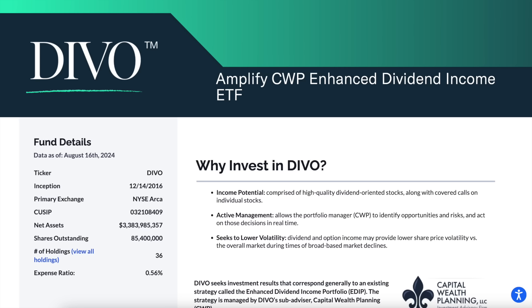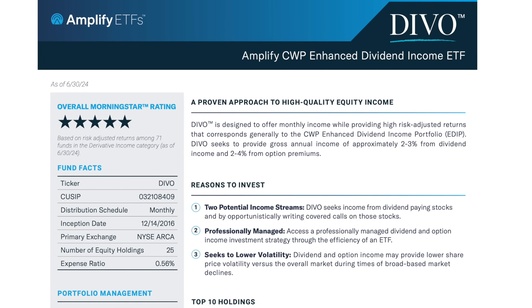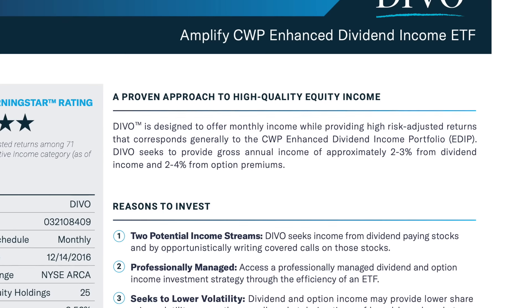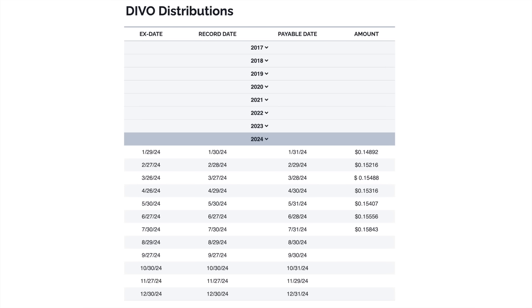To start, the holding that I sold was DIVO, which is the Amplified CWP Enhanced Dividend Income ETF. The ETF, according to its description, is an actively managed fund of high-quality, large-cap companies with a history of dividend growth along with a tactical covered call strategy. DIVO is strategically designed to offer higher levels of total return on a risk-adjusted basis. The ETF pursues income from two different sources: the dividend-paying stocks it holds and by opportunistically writing covered calls on those stocks. DIVO also seeks to be less volatile than the overall market. It pays monthly dividends and currently offers a yield of about 4.82% according to its website.